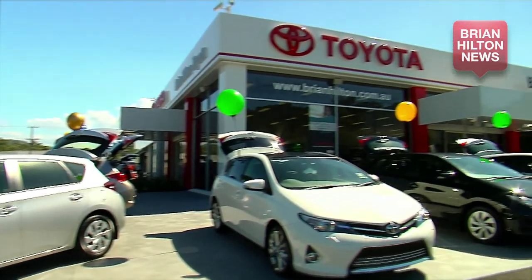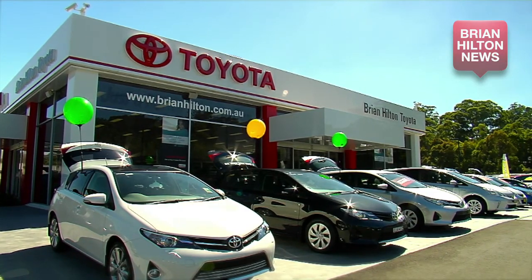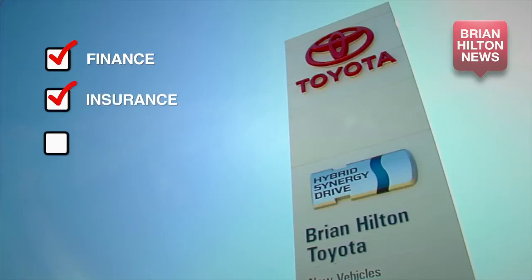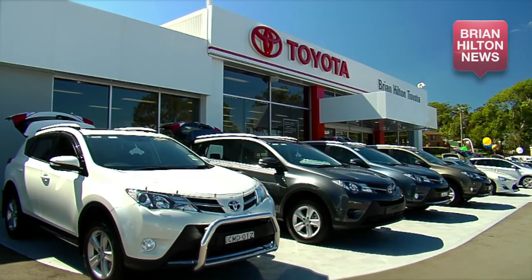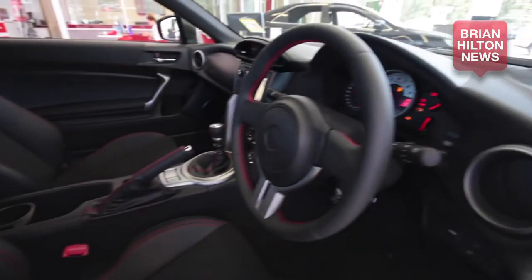The Bryan Hilton Motor Group is a family owned and operated dealership that has been servicing the Central Coast for over 40 years. The Bryan Hilton team can provide you with finance, insurance, genuine servicing, a massive range of parts and accessories, and even a panel shop on site at their Gosford dealership. Call into Bryan Hilton today at North Gosford and Wyong and take the new Toyota 86 for a test drive.